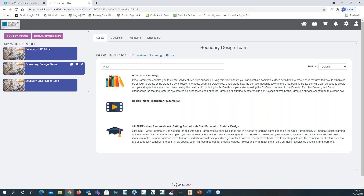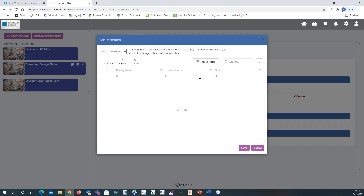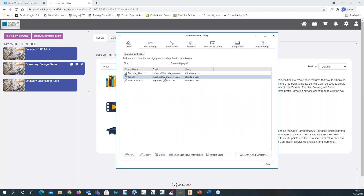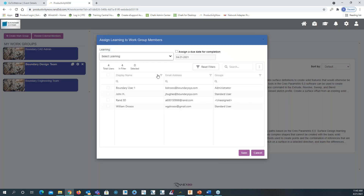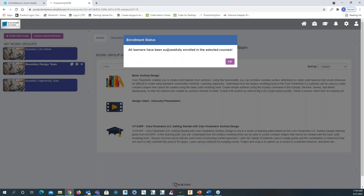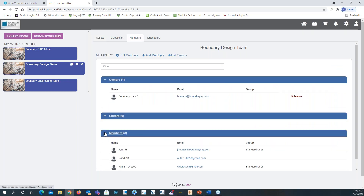Now user John H is showing there. Let's go into the Boundary Design Team work group and go to members, then add members. Now we have John H. I want to assign him learning — I'll select him and select the basic surface design course, click to assign John learning, and click save. It says all learners have been successfully enrolled in the selected courses.